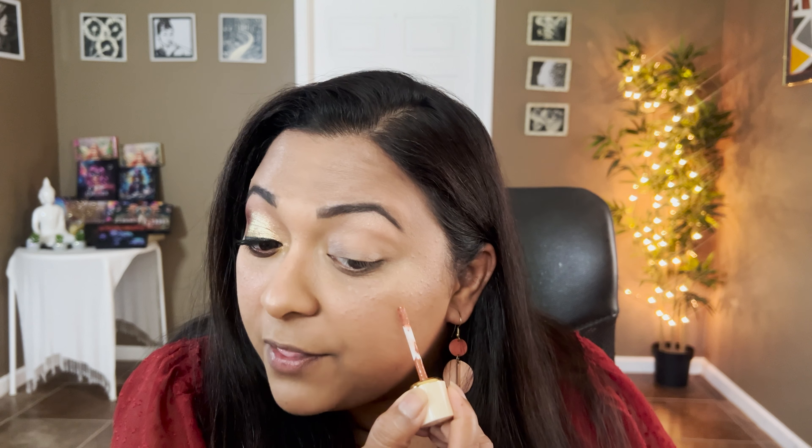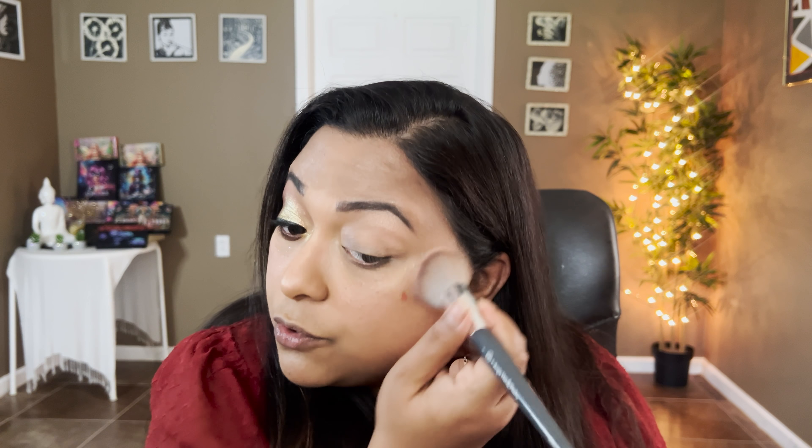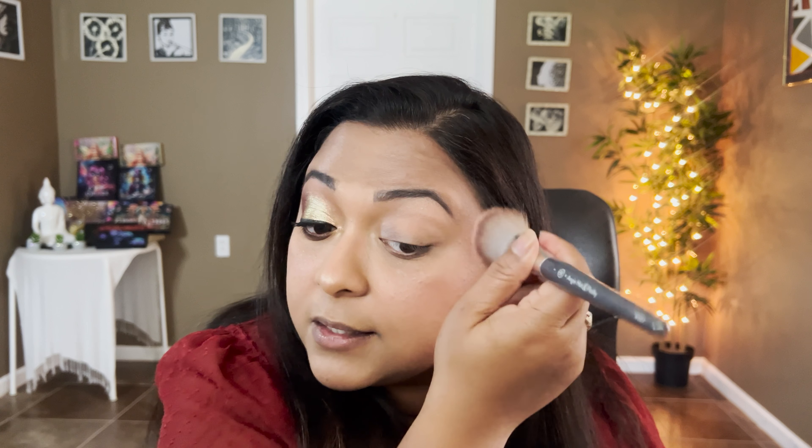Just blending that in with the deeper brown shades — nothing too precise. Finger application is much more intense, look how sparkly that is, that's stunning! Going into Engagement — do you see that pigment? That's amazing, so pretty. Going back into the Viral shade applied with fingers to see the difference — yes, so much more intense. Just use your fingers or spray your brush.